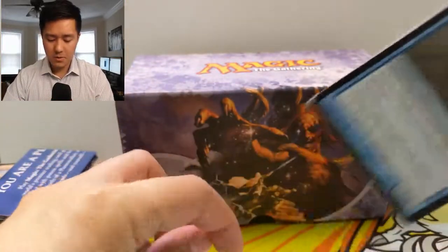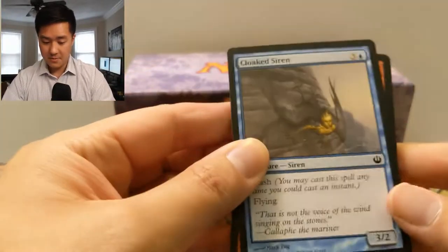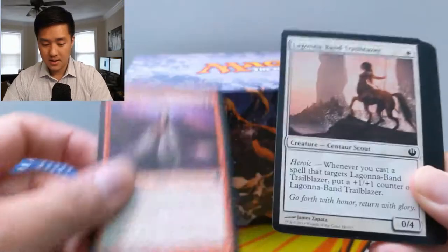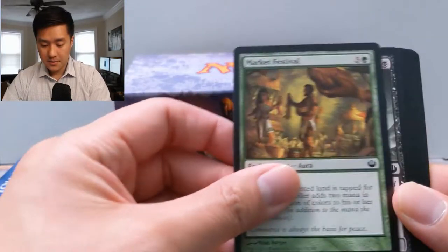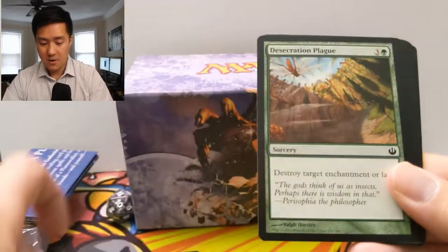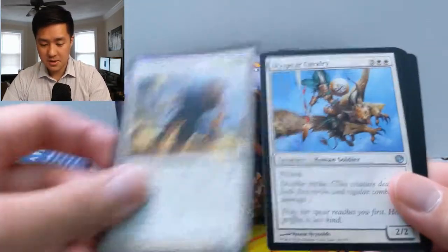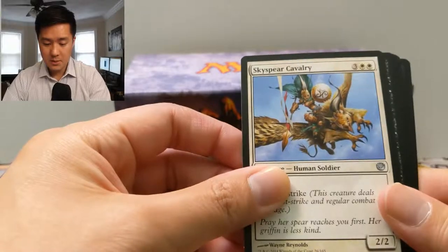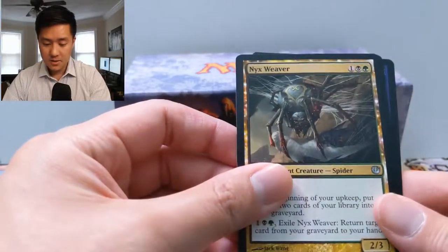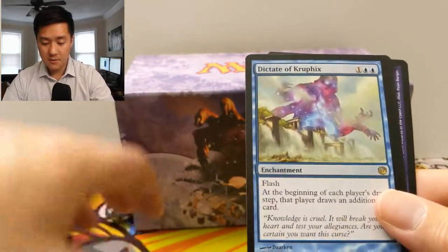We'll go slow and hit all the cards. We got a Cloaked Siren, Lightning Diadem, Market Festival, Rotted Hulk, Thassa's Devourer, Desecration Plague, Planespear's Will, Cast into Darkness, Swiftclaw, Skyspear Cavalry, Tormented Thoughts, Nyx Weaver — and then a Dictate of Kruphix.